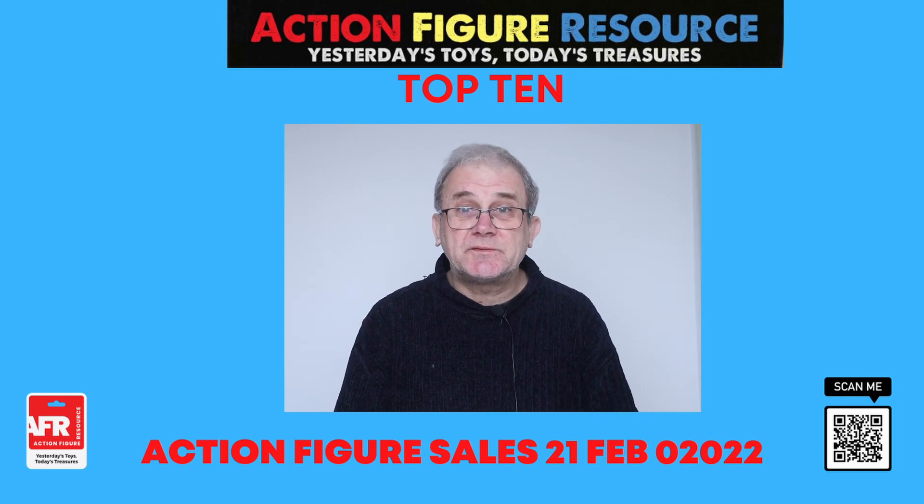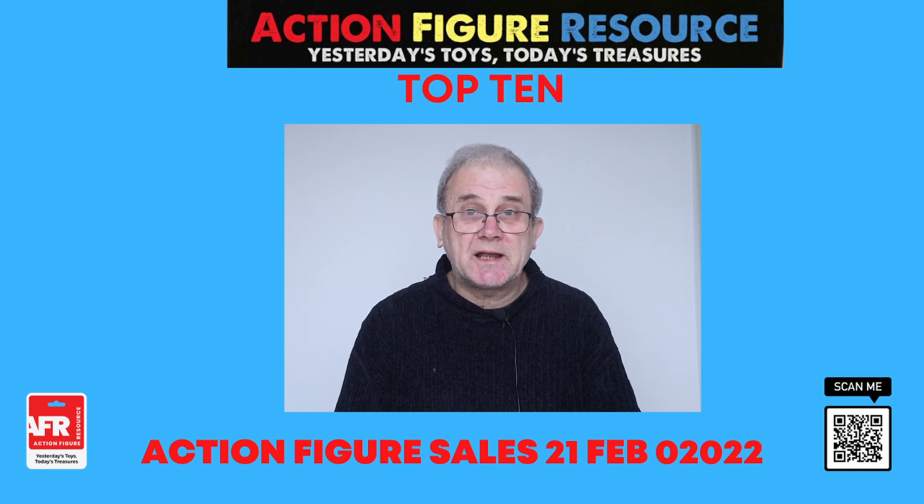Hi, my name is Colin. And this is the Action Figure Resource video channel, the place for all the action figure news, reviews, tutorials and guides.